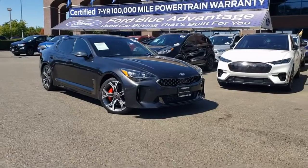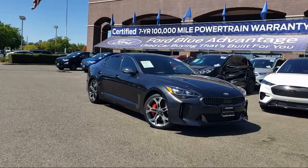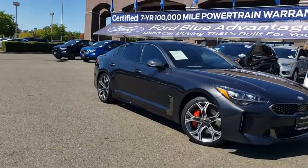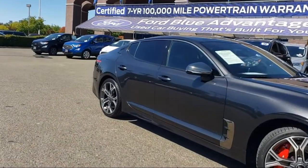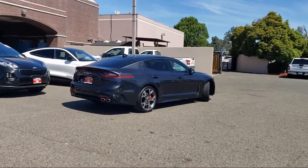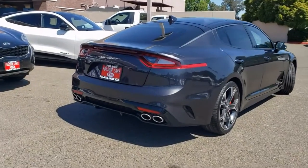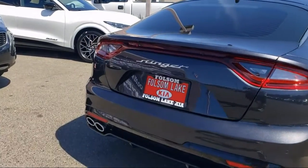And comes equipped with navigation, ventilated front seats, 15-speaker audio system, rain-sensitive windshield wipers, auto high-beam headlamp control, mode select transmission, Apple CarPlay and Android Auto, heated front seats, keyless entry, Harman Kardon speakers, and has less than 40,000 miles on the odometer.